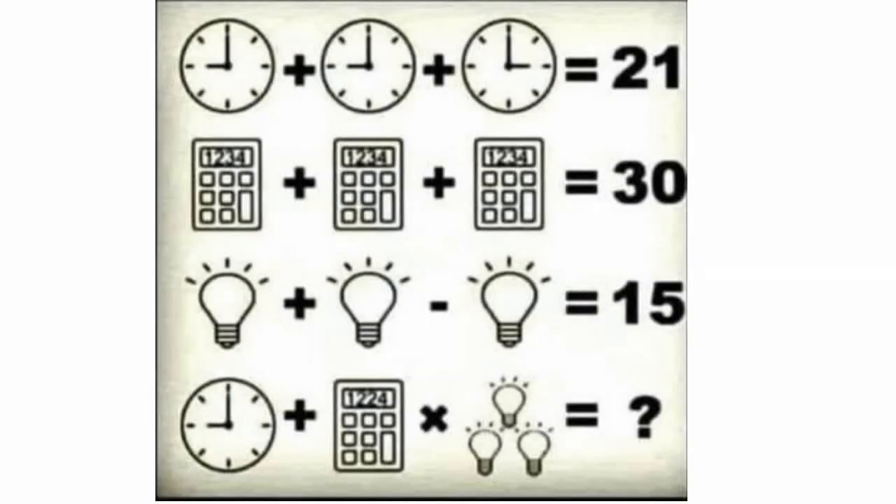Before we move forward to resolving this equation, I wanted to show the entire quiz again to give you a chance to solve it. In case you have found anything new, pause now to see if your answer changes.